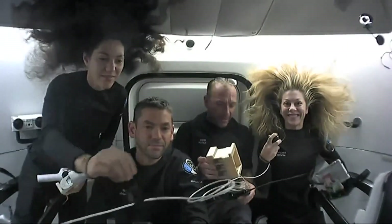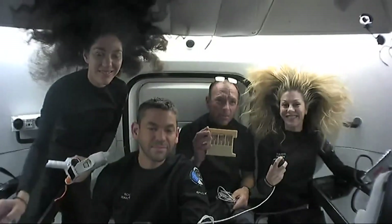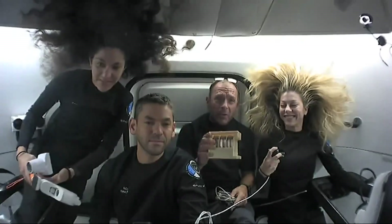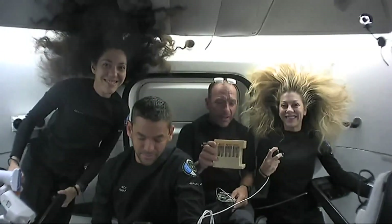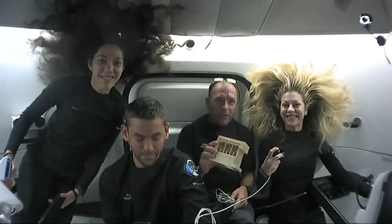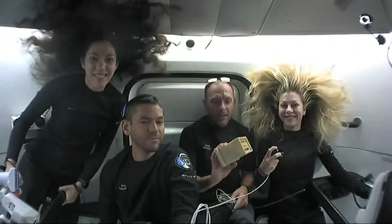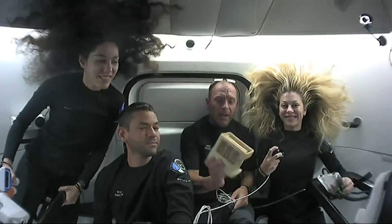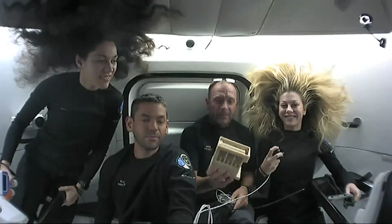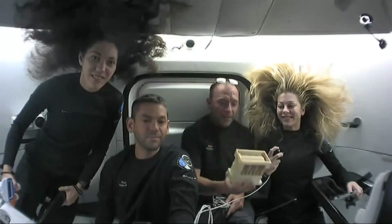The two experiments that I really enjoyed participating in — first, the Leo plant. This was created by the U.S. Air Force Academy, which is near and dear to my heart. I was assigned there many moons ago as one of the commanders of the cadets. What these cadets have created is a casing that holds different plants, and we've been imaging these plants on a daily basis to see what the impact of zero gravity is on the plant.